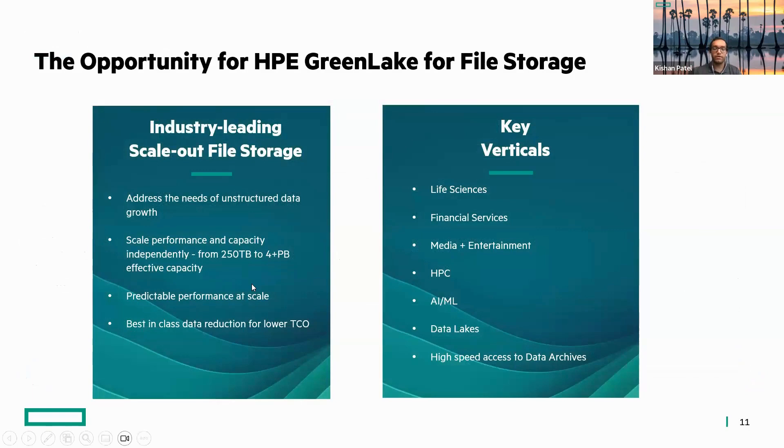On the file side, it's a more purpose-built solution with some considerations to be aware of. When starting out you do need about 250 terabytes on the low end, but then you can scale up to over 4 petabytes of effective capacity. The key verticals targeted with this file offering include life sciences, media and entertainment, HPC, and data lakes — anything leveraging large amounts of data or large media files. If that fits what you're looking at, this might be the way to refresh your existing solution.